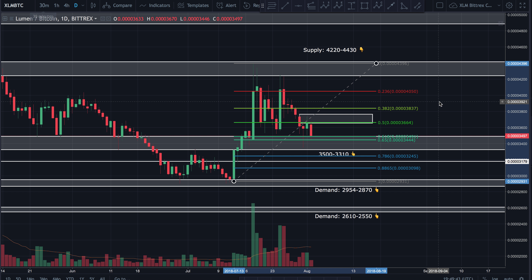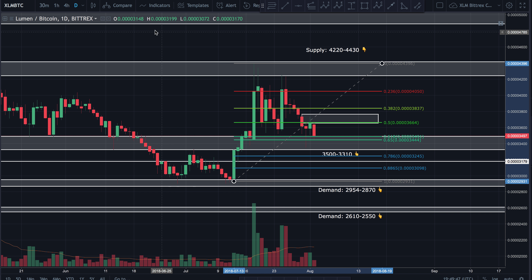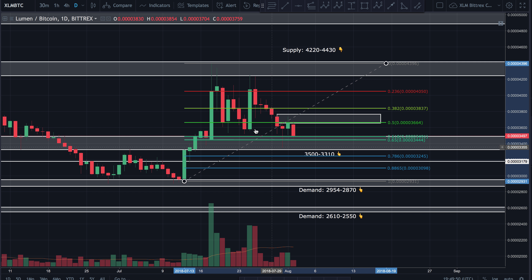This is Workin bringing you a quick update on Stellar. We're looking at the Stellar to Bitcoin one-day chart on Bittrex.